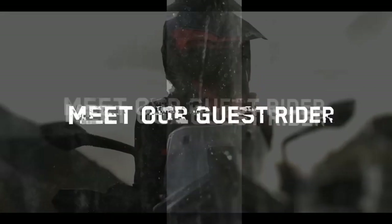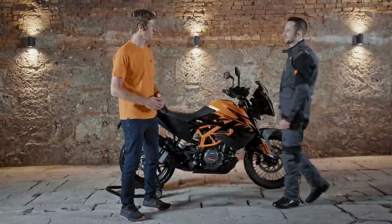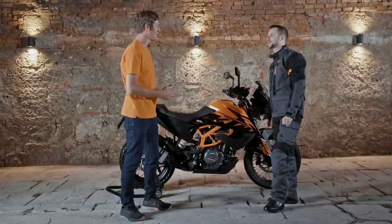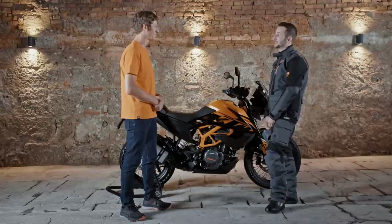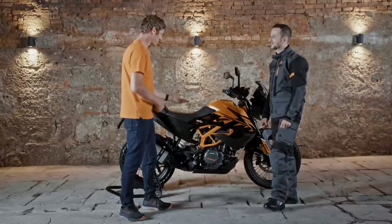I brought along a friend who's new to the KTM adventure world. Please introduce yourself and explain how you got into adventure riding. My name is Dominic. I used to be a road rider, but I came across the KTM Virtue Approved series on YouTube — it looked so much fun, and that's why I decided to switch to the KTM adventure world.